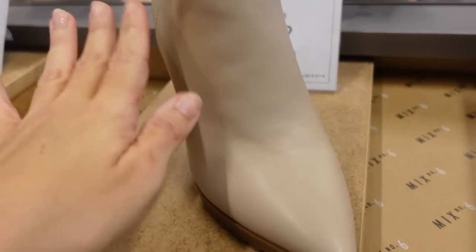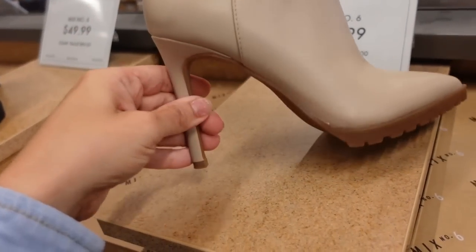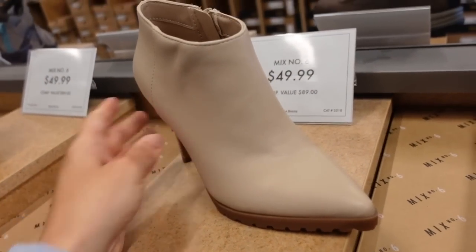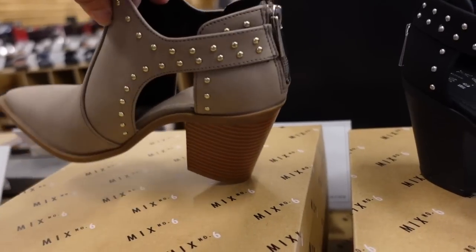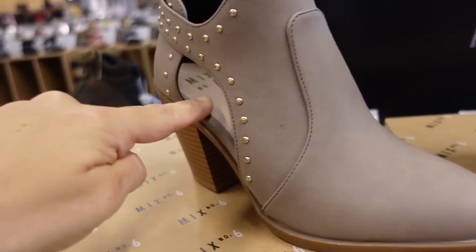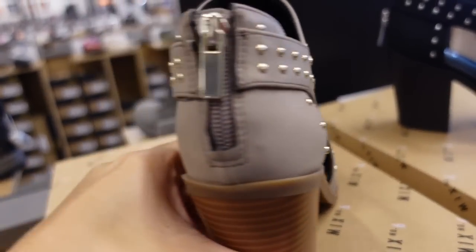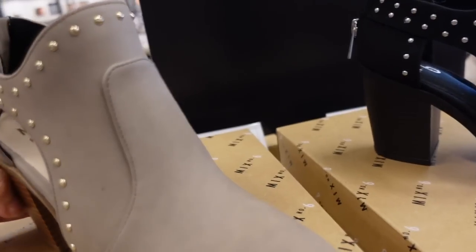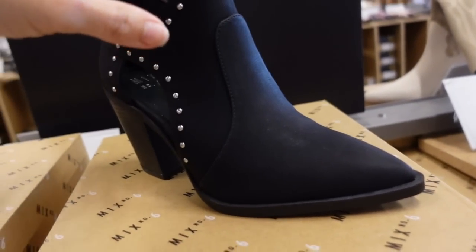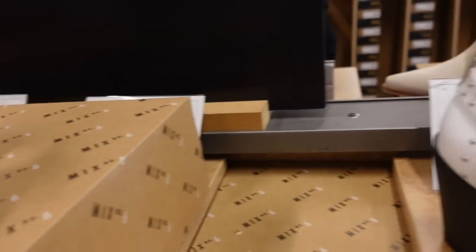These feel very unique — if you like these, this is probably the only place to get them and they're really cute. More transition booties from Mix Six. This has the pointed toe, they have that western look with the little cut-out detail, zipper on the side, nice chunkier heel. They come in the taupe, also in the black. $59.99. They also come in the white.